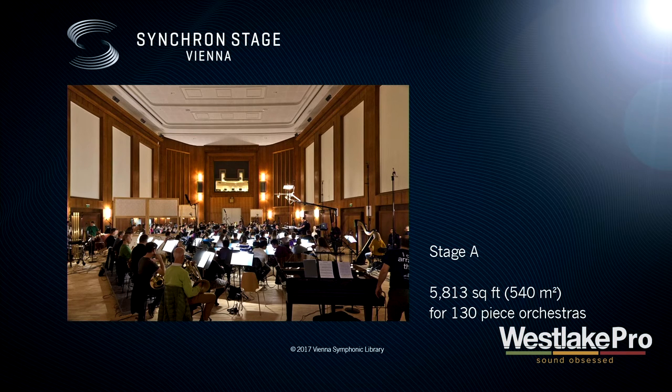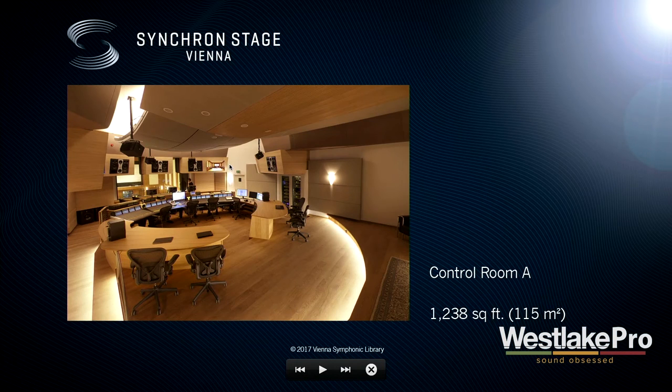Stage A has 5,800 square feet, it's more than 30 feet high, and fits 130 people. You can see the control room up in the back. It sounds terrific — it has a 1.7 seconds reverberation time, and if you fill it with a lot of musicians it's 1.5 seconds. So you get this image of huge, but still very compact and powerful sound. We've been recording now for one year with very happy customers and a very happy Herb Tootsmandel, who had the idea to create these sample libraries and now go one step further.